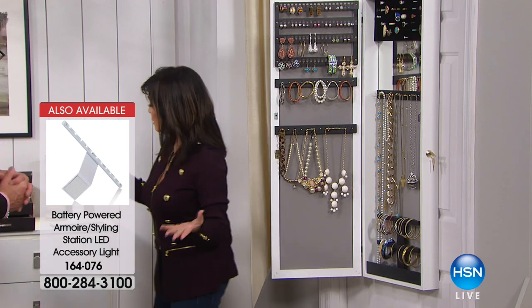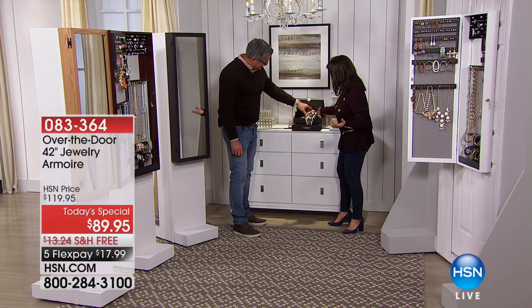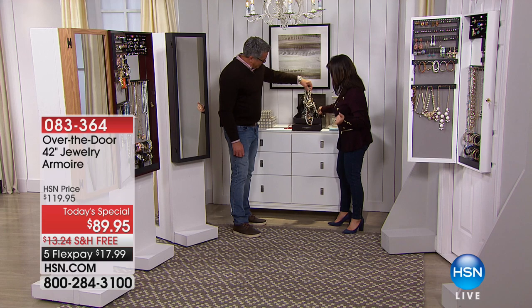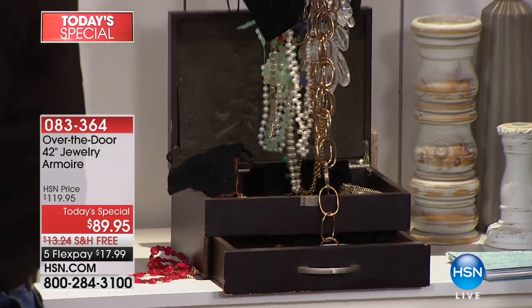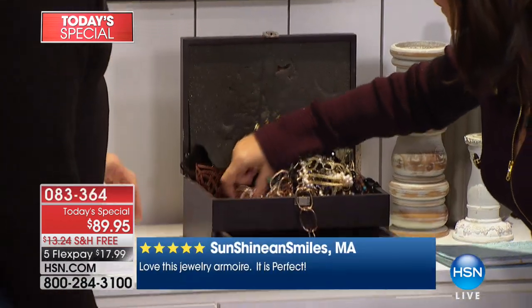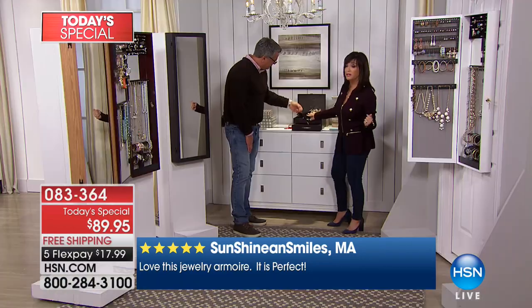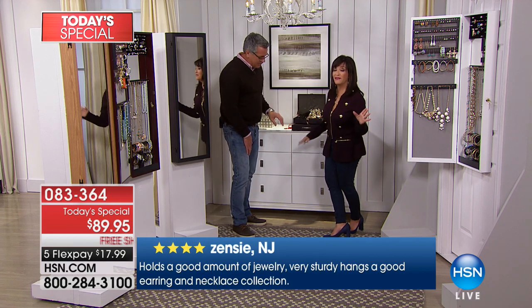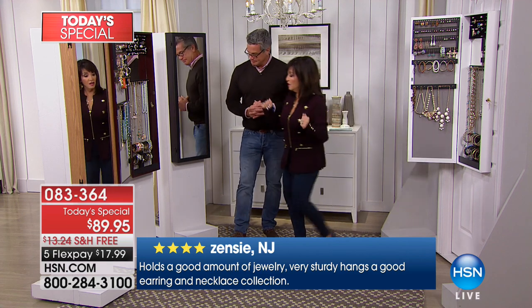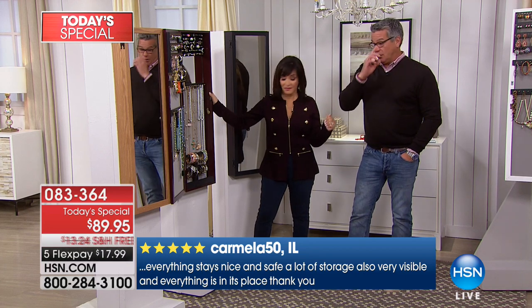Now look at the alternative — the old jewelry box. When you try to dig through it, almost everything is stuck to everything else. A lot of it's delicate and it's going to get ruined. If you find one earring, how long are you going to look for the second one? This is no way to treat your memories, no way to treat things you've collected all your life. This is such an unbelievable value — when we first came out with this it was $159, and it went crazy.